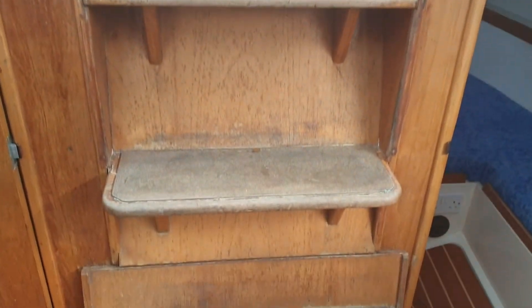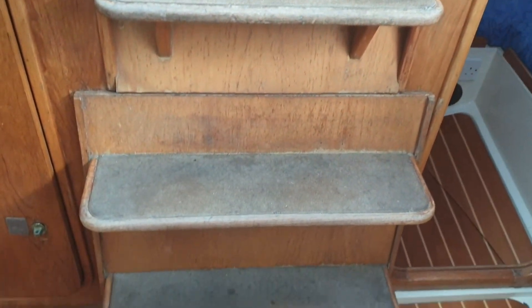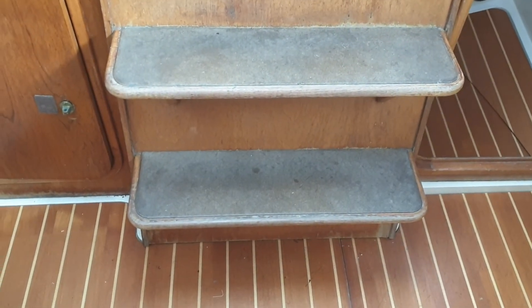The companionway steps house the engine behind the bottom panel and the bottom two steps.